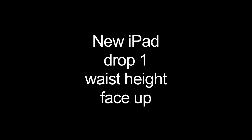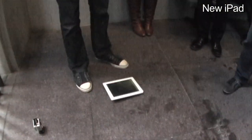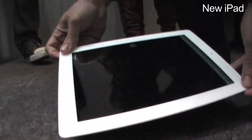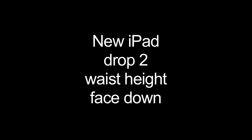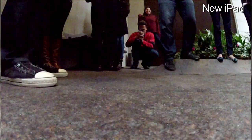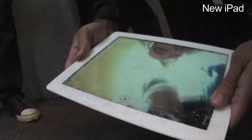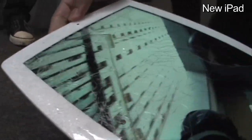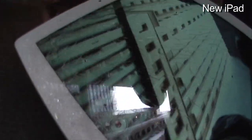New iPad, face up. Three, two, one. Here we go. There we go. Wow. Yes, completely shattered. Only a small portion of the screen survived.